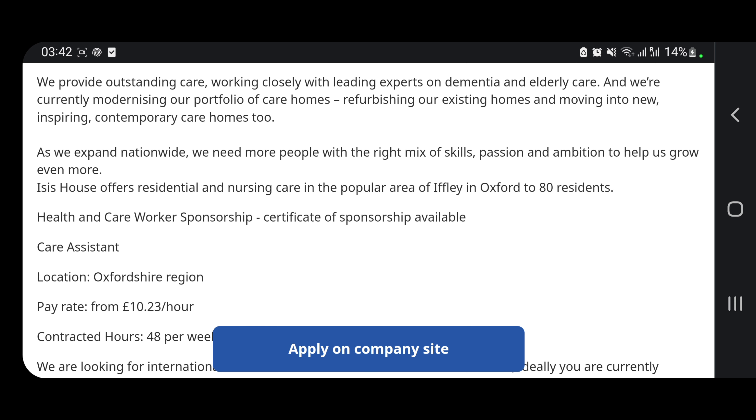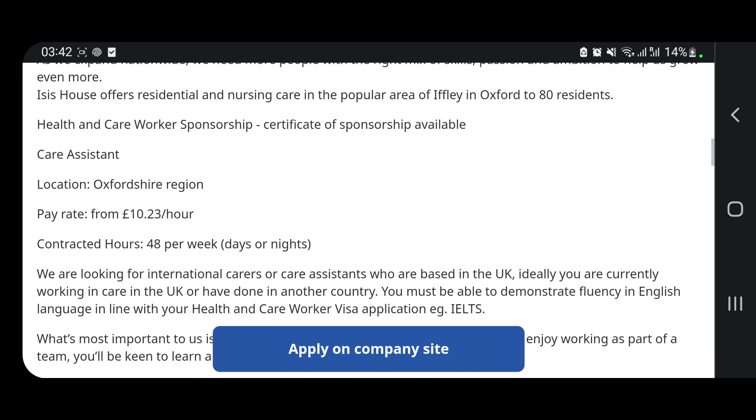This is a healthcare assistant position — you have to work 48 hours per week and your pay is £10.23 per hour. They are looking for international carers or care assistants who are based in the UK. Ideally, you are currently working in care in the UK or have done so in another country.